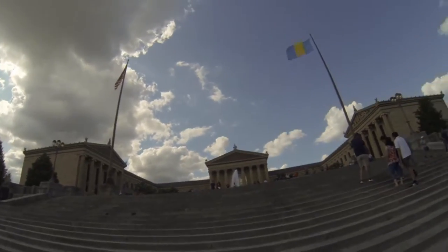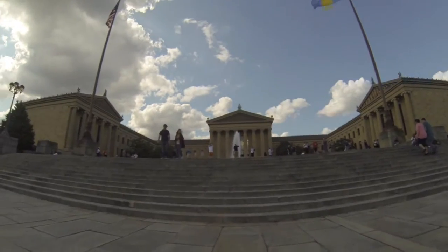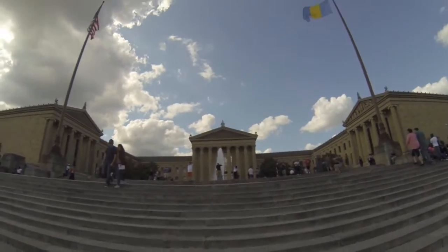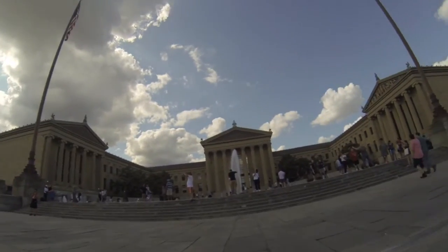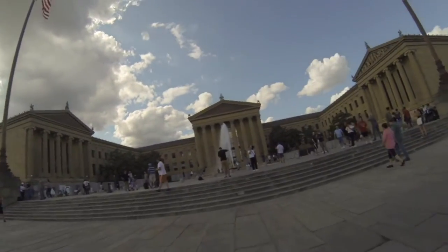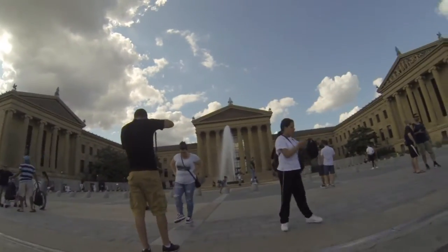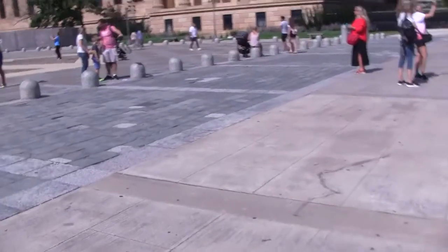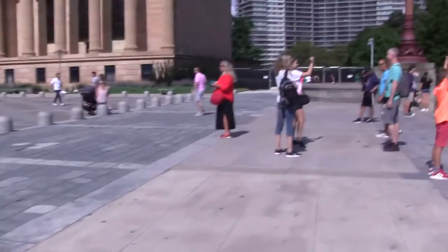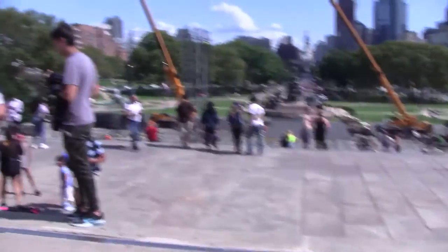Now I am showing you the stairs. It's not the exact spot where he ran, but this is something you can do when you get here. It is right up the stairs. The bottom is blocked off. But here we go — now I am going to show you where he stood and did his famous pose. There's the museum, a closer shot of that, and downtown some more there.